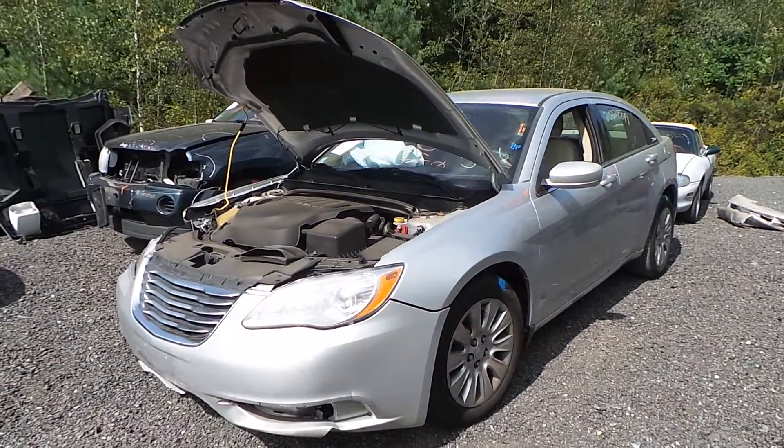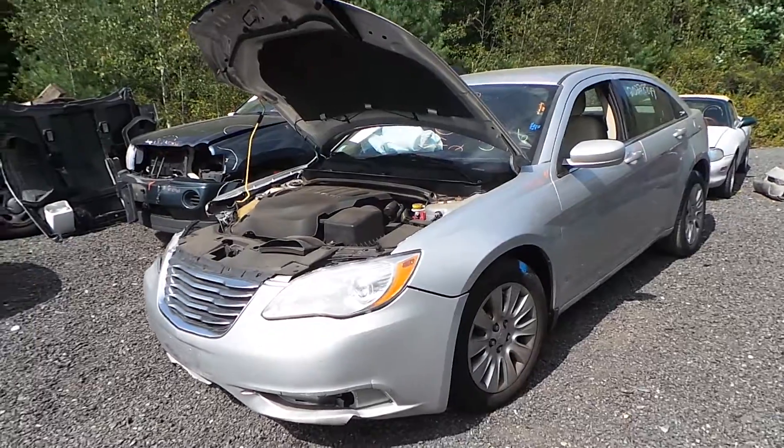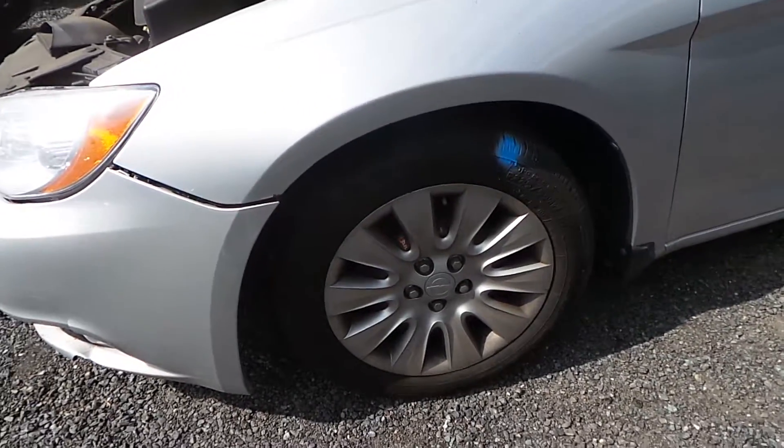Hi, this is Alex with New England Auto and Trek Recyclers, and today we are parting out a 2012 Chrysler 200, stock number M70756. The fender does come with the liner and is in good shape for the year. We also have some good 17-inch steel wheels.